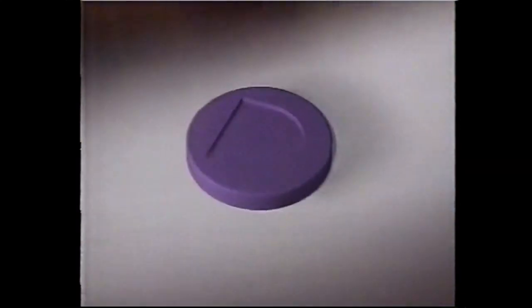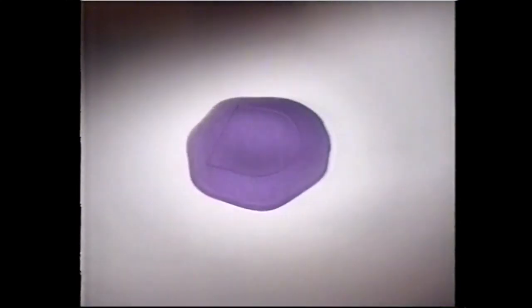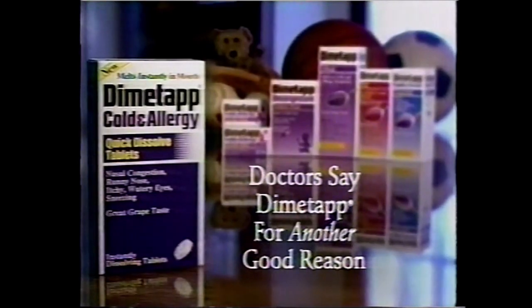I have three children, three colds. Introducing Dimetapp Quick Dissolve Tablets — a breakthrough form of cold medicine that dissolves instantly in your child's mouth. It's just a burst of grape taste, and then fast relief. New Quick Dissolve Tablets, only from Dimetapp.